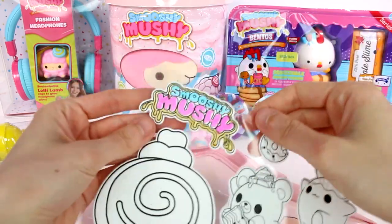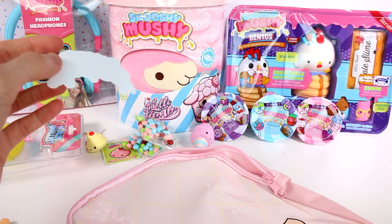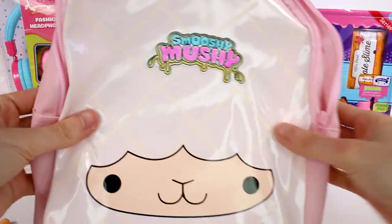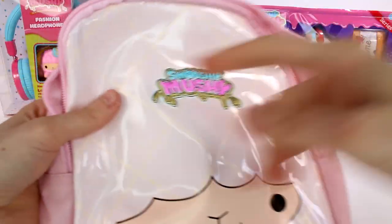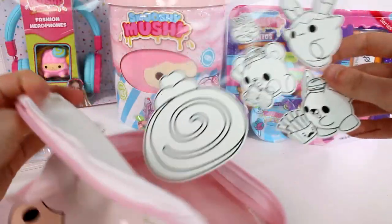I'm not the best colorer in the world but I think it's pretty good. We'll go ahead and place that right here so everybody knows I have a Smooshy Mushy backpack! You can take them off, rearrange them, swap them out, or put all of them on - it's up to you.